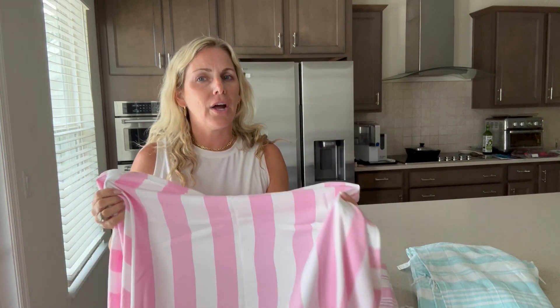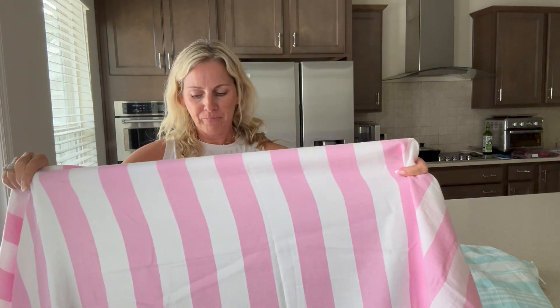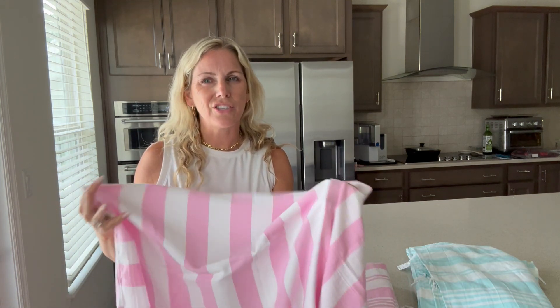If you're looking for a thick towel, this is not it. The Turkish towels are nice and thin. They will dry you, but they'll dry fast, which is nice too. I like to just throw them over the chairs and have them dry quickly, where the thicker, more plushy ones just don't do that.